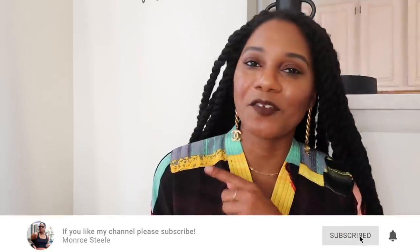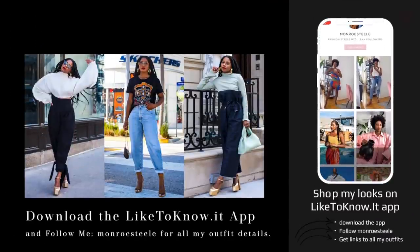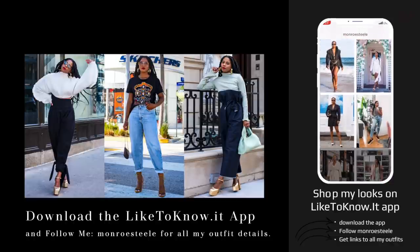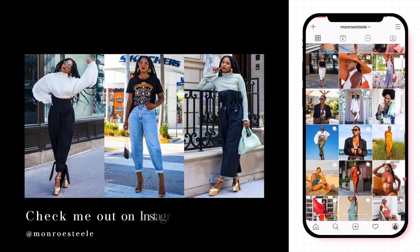That is my spring haul — my secondhand luxury and designer consignment haul from the RealReal. If you guys enjoyed this video and want to see more like it, please give me a thumbs up, subscribe, and click the notification bell so you never miss a video. Let me know down in the comments which dress or look was your favorite. I will see you in the next one — thank you so much for watching, bye!